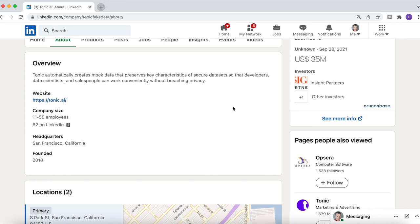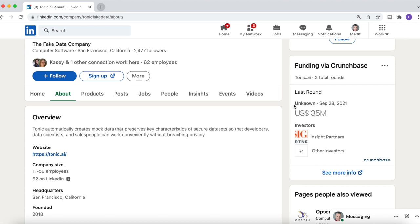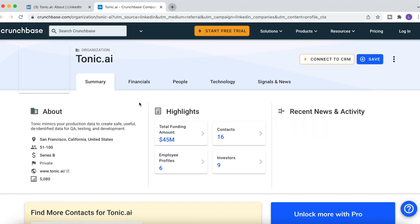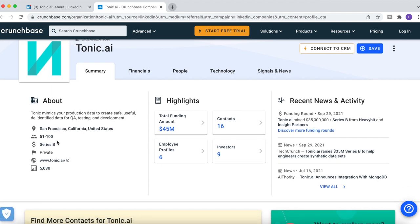The next thing I want to understand is how much money has the company raised — meaning, are they going to run out of money and fire their sales force. This I can see from information gathered from the Crunchbase website. I'm going to click on that link, 'see more info,' which will take me to Crunchbase directly. Here I can see that the number of employees is between 50 and 100, which is in line with what we've seen on LinkedIn. The company has had two financing rounds, A and B, and they've raised 45 million dollars so far.